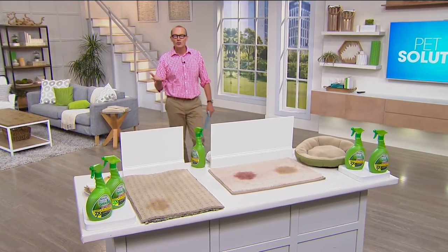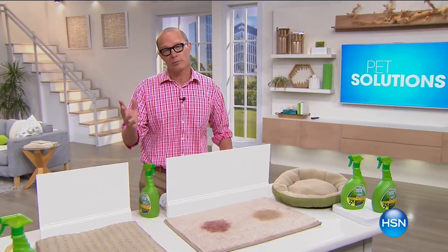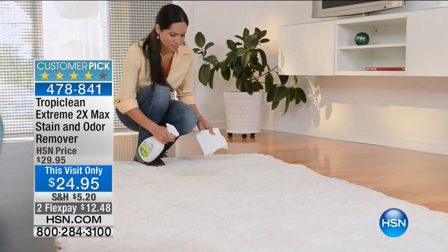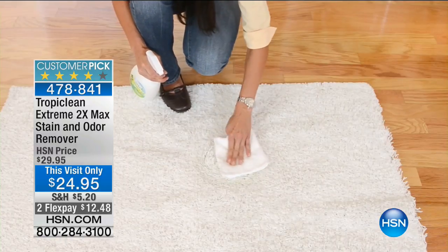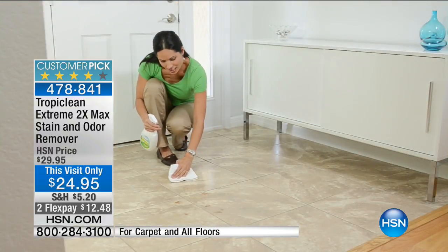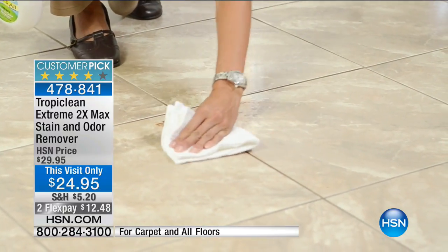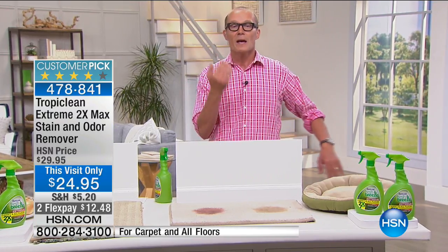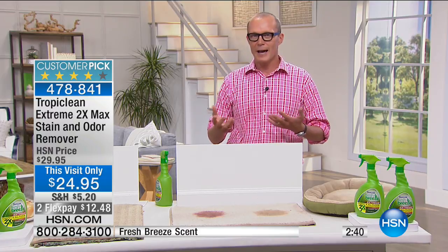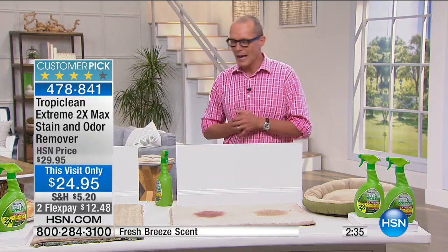G'day everyone, welcome back to HSN — welcome to Pet Solutions. I love pets, you love pets. One thing that's a challenge for us are those stains and odors that pets can make. Tropiclean has got your answer. You're getting two bottles — close to a half gallon of this amazing product to remove stains and remove the odor. It goes to the base, to the real issue. It's made in the US, all natural, $24.95. I've got my guest Dawn Ladd, who worked with wildlife rehab looking after challenged pets.